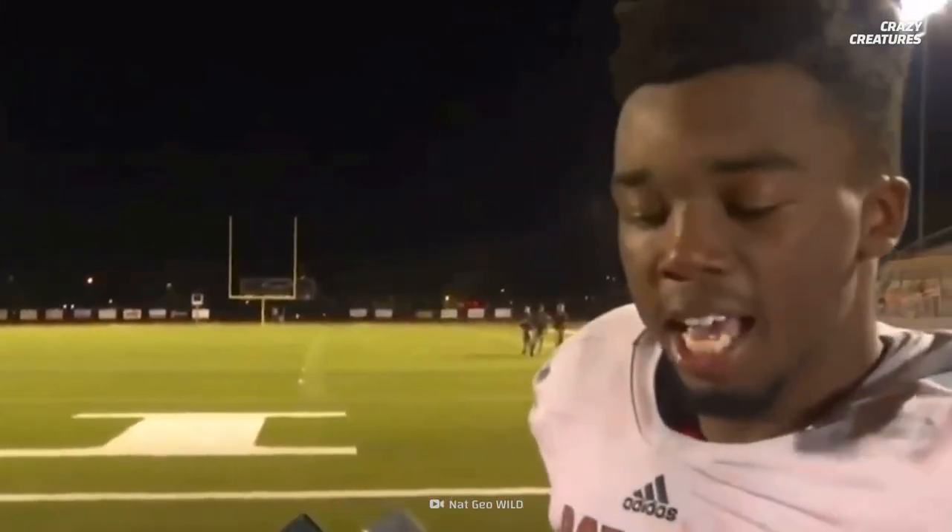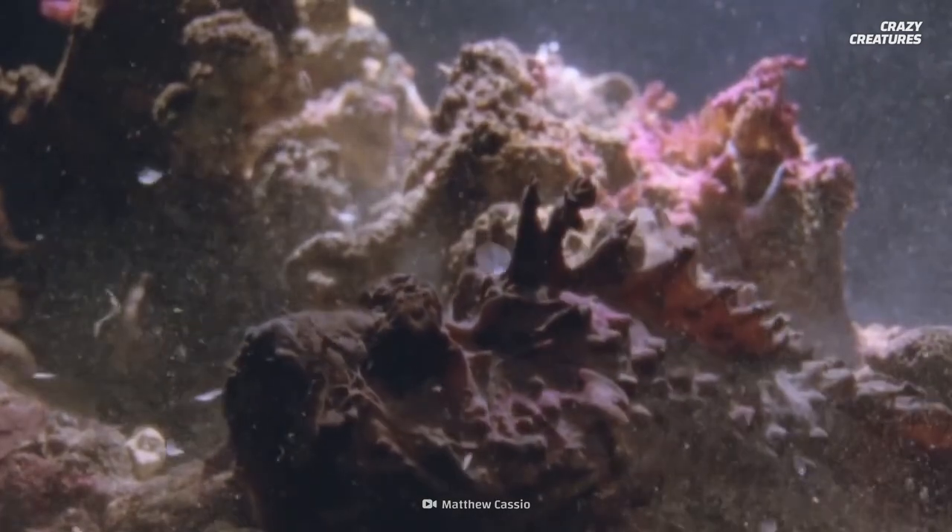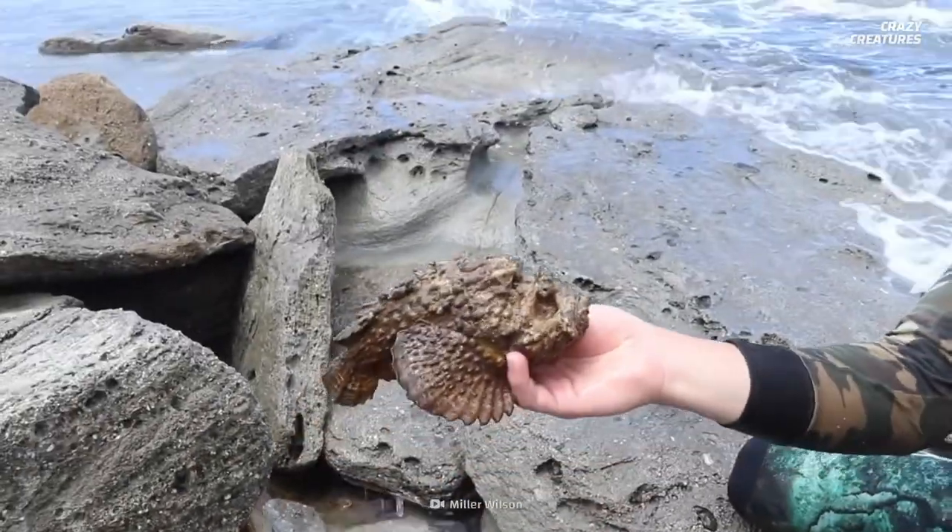Yeah, they had us the first half, I'm not gonna lie. It may be a master of camouflage, but its heart-stopping defensive mechanism makes it stand out among its underwater peers.